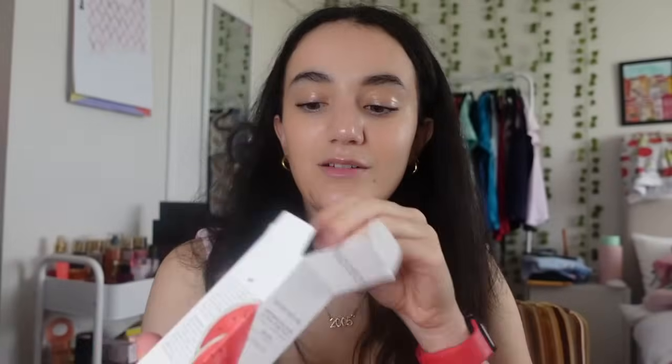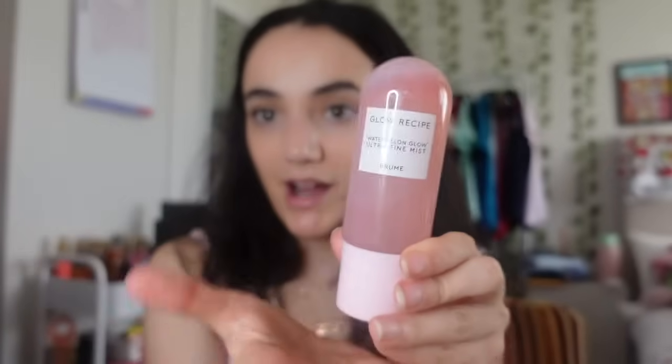The last thing I got in my stocking was the Glow Recipe Ultra Fine Mist. I've been seeing this all over TikTok and apparently it's so much better than the Mario Badescu spray. It's been sold out for ages, and now I finally have it. I'll finish up my Mario Badescu one first before using this.